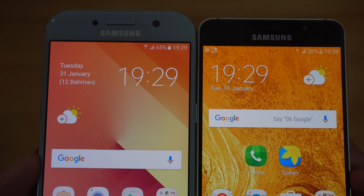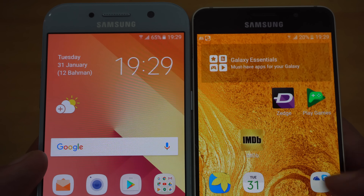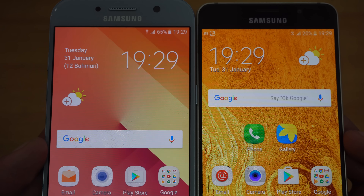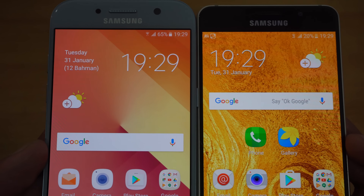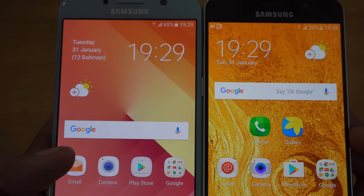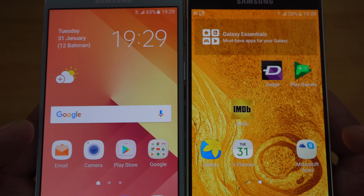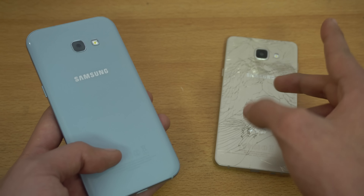Talking about the battery, the Galaxy A5 2017 comes with a 3000mAh cell, which is slightly bigger compared to the 2900mAh on the A5 2016. Both phones last up to one day easily, but standby time is definitely improved on the 2017 — the battery doesn't drop points as fast as the older 2016 model. So a little bit improved battery life overall.